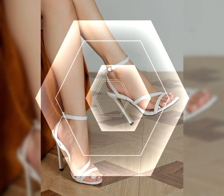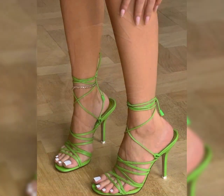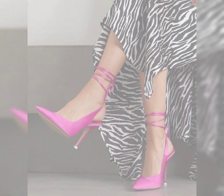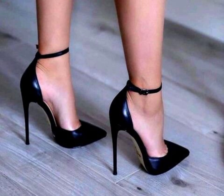Let's talk about the scorpion heel, a term commonly used in Brazil to refer to a classy style of high heels. It typically features a pointed toe and a high heel, creating a sleek and sophisticated look. Scorpion heels are versatile and can be paired with various outfits, from formal dresses to jeans. They are a timeless choice that can add a touch of elegance to any ensemble.